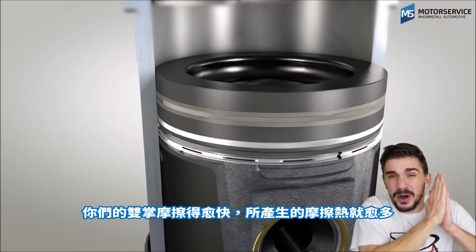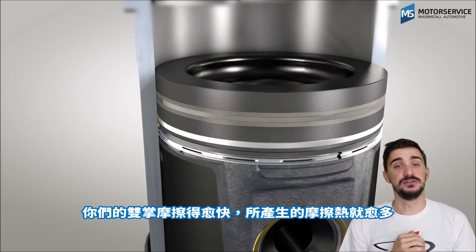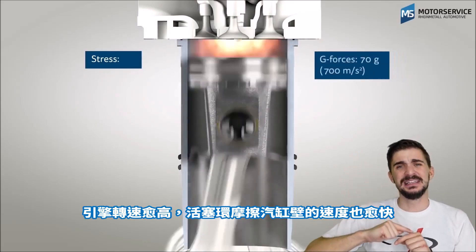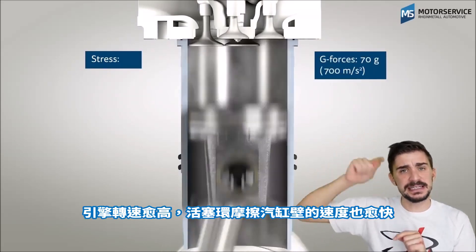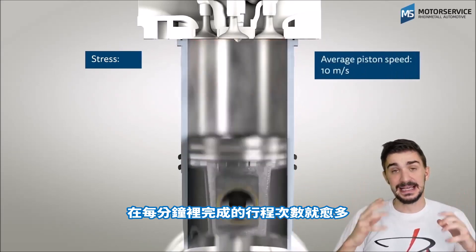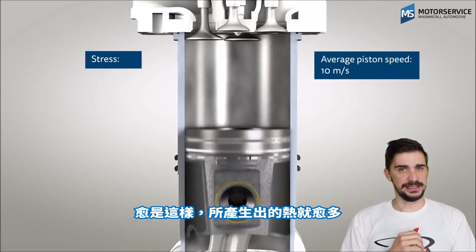Now the faster you rub your palms together, the more friction and heat you generate, and the same thing happens to the engine. The higher the RPM, the faster the piston rings travel against the cylinder bore, and the more passes they complete in a single minute. And the more they do this, the more heat they generate.